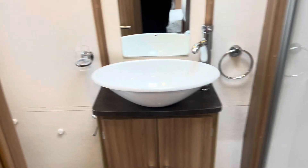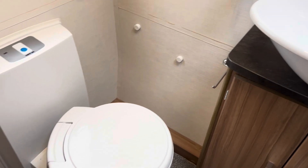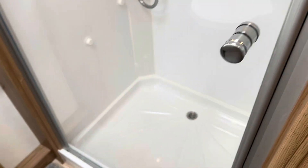Walk through the bedroom into this well-appointed washroom — you've got a nice boutique-style sink, a towel radiator, an electric flushing toilet, and a good-sized shower unit to boot.